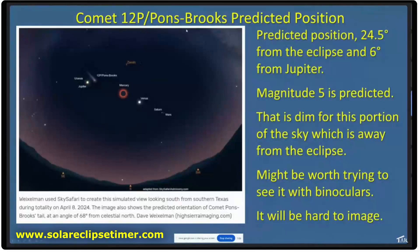Comet 12P/Pons-Brooks is going to be in the sky during this eclipse, and there's a lot of buzz about this. It's going to be about 24 degrees from totality and about six degrees from Jupiter. Right now it's predicted to be magnitude five, but some people are predicting it could get brighter, up to magnitude 3.5. Magnitude five is dim for this portion of the sky during an eclipse, because an eclipse is not like a nighttime sky — it's dark right around the corona, but then it starts to get gray and lighter gray pretty quickly. So this comet is not going to be located in really dark conditions, but it might be worth trying to see with binoculars.